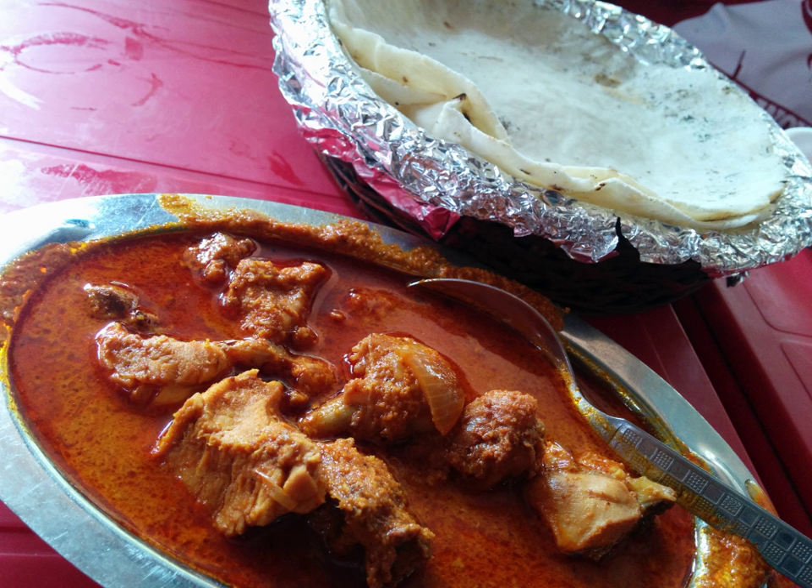Indian cuisine has a large amount of regional variation, with many variations on the basic chicken curry recipe. Indian chicken curry typically starts with whole spices, heated in oil.